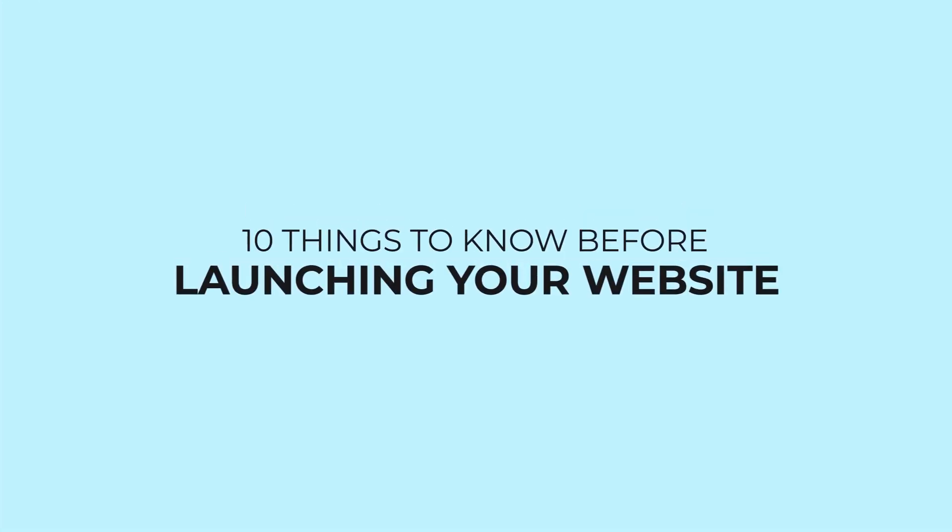Hi guys, this is Pel and you are most welcome to today's tutorial. For today we are going to focus on 10 main things you need to know before launching your website — the checklists you need to do and the things you need to look out for before you launch your website. Let's get into it.